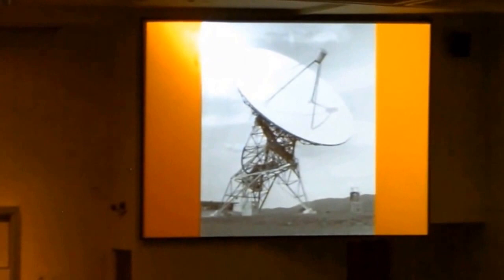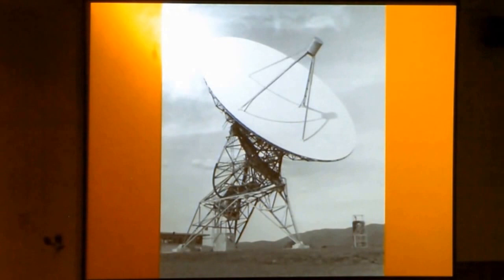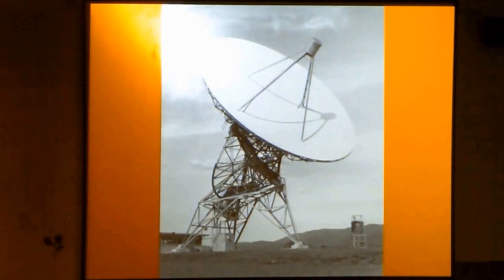Now we're in the late 50s. They've established the National Radio Astronomy Observatory. They picked this location in the hills of West Virginia. Optical observatories you build on top of mountains to minimize the amount of air between you and space. Radio — air doesn't matter at all, not in this wavelength regime. So you actually put them in valleys, and you use the mountains to shield out radio noise from civilization.